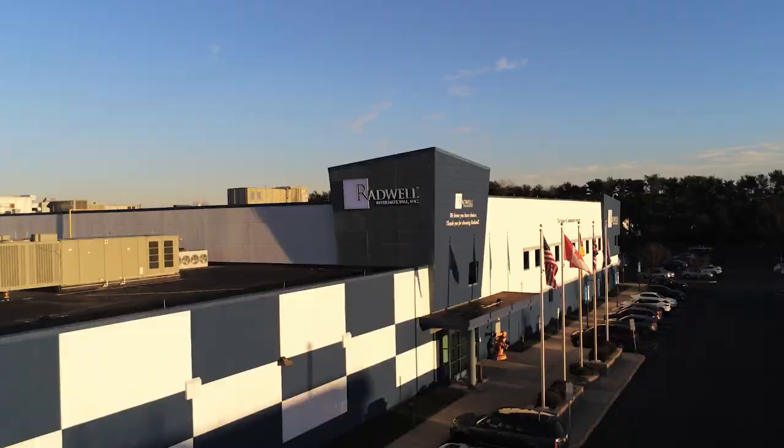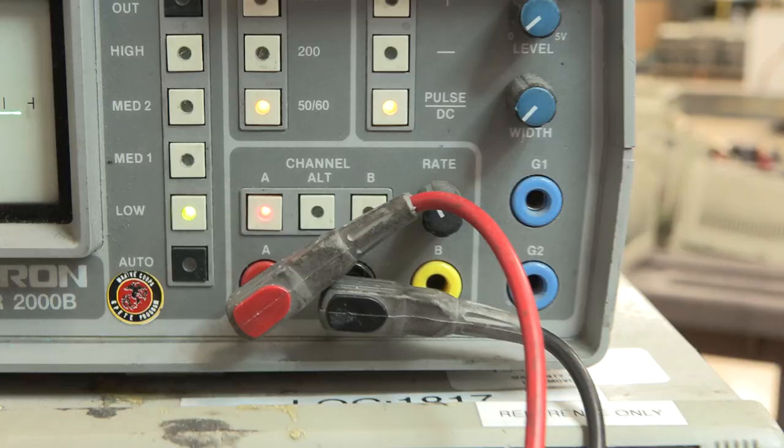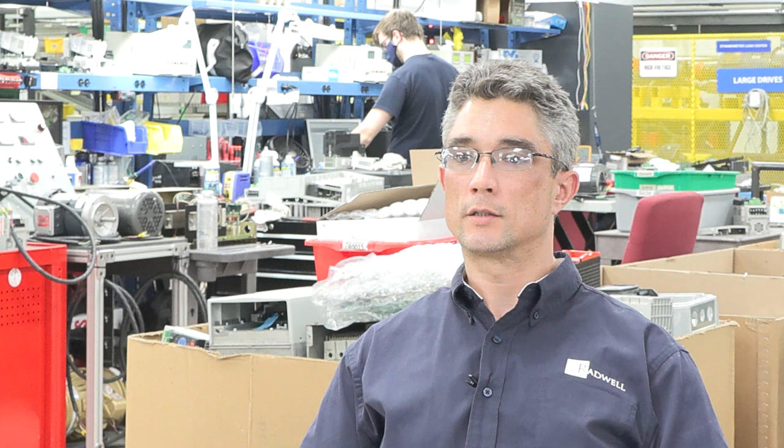Hi, my name is TJ Mola. I am a production supervisor at Radwell International, located in Willingboro, New Jersey. I make sure the test assets are used to test our equipment so the customer gets a reliable product.